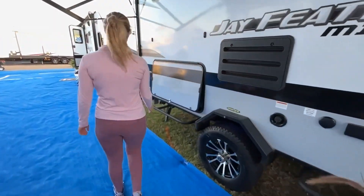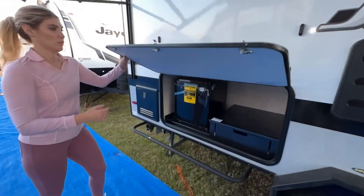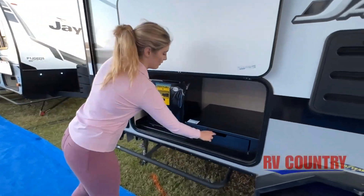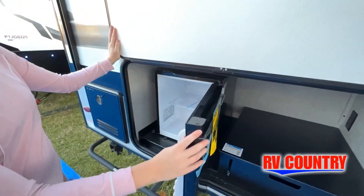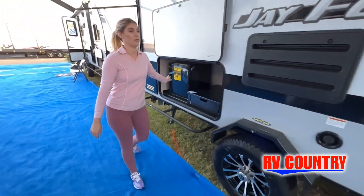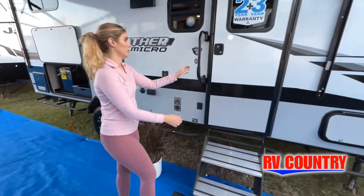This is just one of over 1,200 new and used RVs available for you at RV Country. This walkthrough video is designed to quickly show you the basic layout and features of this RV. If you're viewing it on our website, you'll find all the specifications right below this screen.